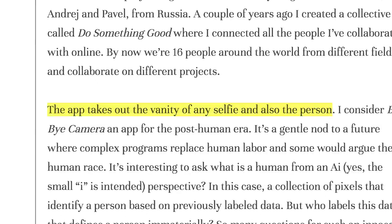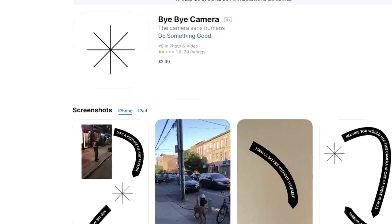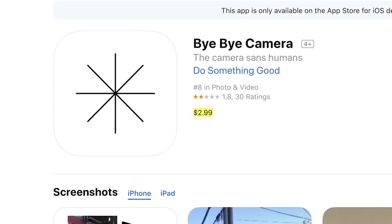Basically, what it does — well, step one: open the window, step two: toss the camera out onto the street and say bye bye. But wait, that's not actually what the app does. The app is designed to take out the vanity of any selfie, and also the person. Since the app makes that claim, I decided to spend the $2.99 — and by spend I actually mean waste some money — to see if it actually works.